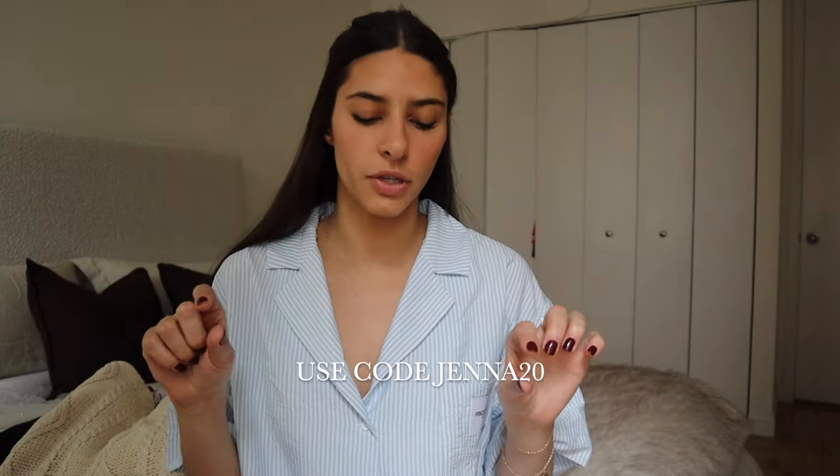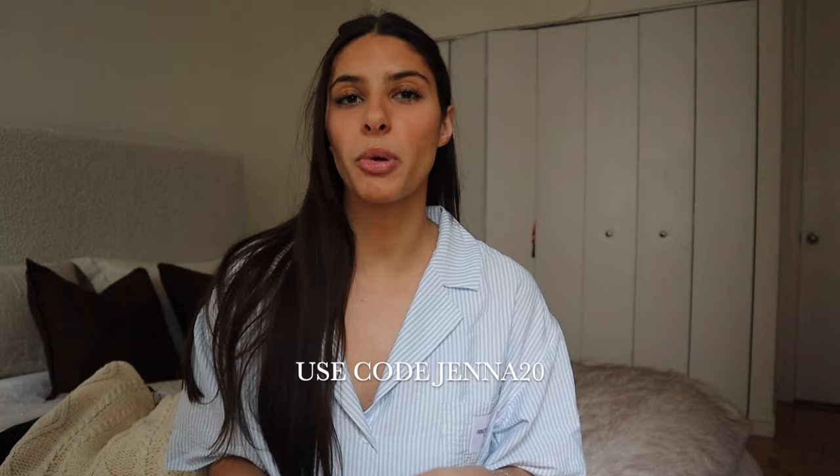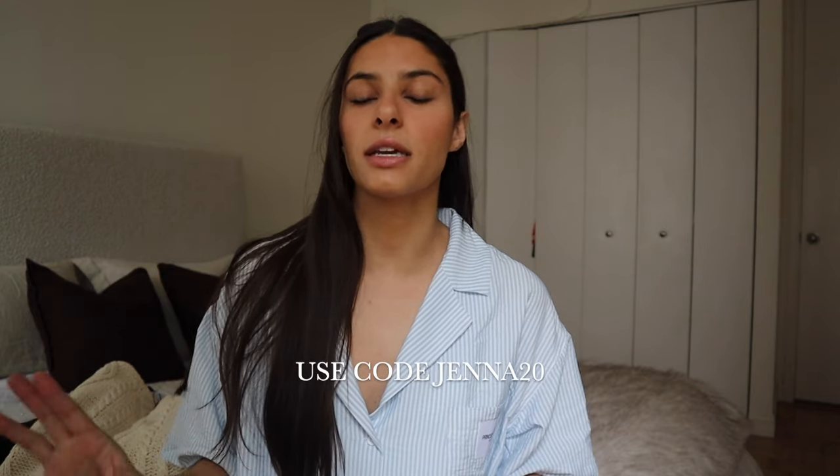First of all, I just want to thank Princess Polly for sponsoring this part of the video. I absolutely love working with them — they have such a great range of products. They have free shipping in the US on orders over $50, and they also have Shop Pay and Afterpay, which is really beneficial after the holidays to help your bank account. I have a discount code for you guys: it's JENNA20. I'll leave it on screen and in the description box along with all the products, sizing, and everything.